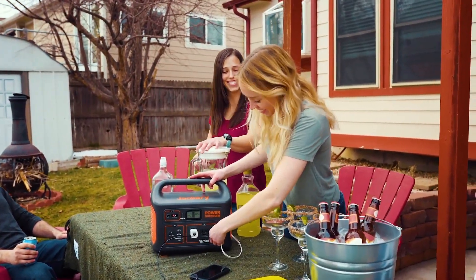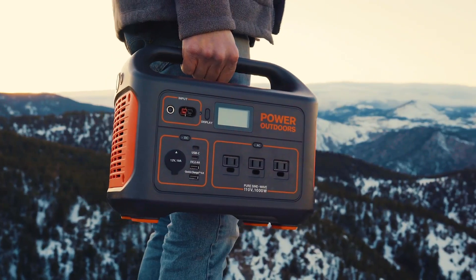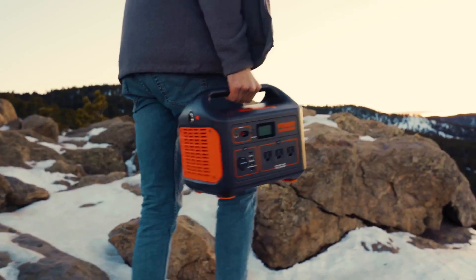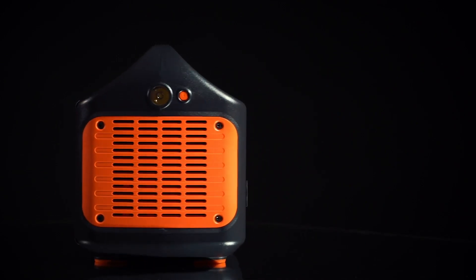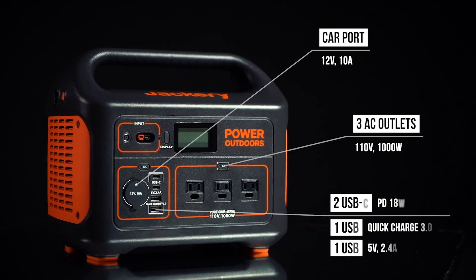The EcoFlow Delta II Max is our choice of best portable power station overall, boasting a 2048Wh capacity and loads of ports and sockets for small and large devices. But if that's not right for you, we've reviewed some great alternatives. When testing and reviewing, we look for battery capacity, recharge and recycle times, a wide port and socket selection, and of course, portability.